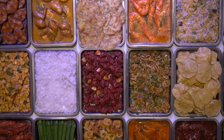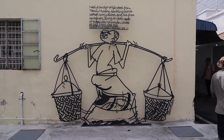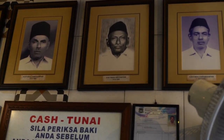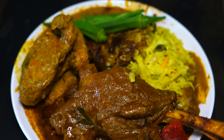A long time ago, vendors used to carry pots of rice and curries on their shoulder using a kandar or pole. In this episode, we are going to highlight a dish that was created in Penang by Indian Muslims, also known as Mamaks. It's a flavor-packed dish that one shouldn't miss when visiting Penang — Nasi kandar.